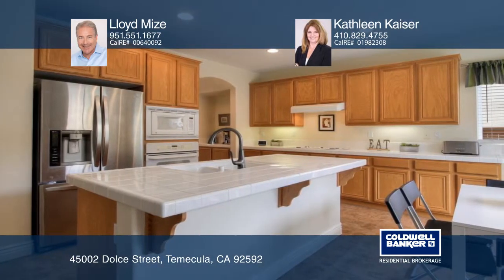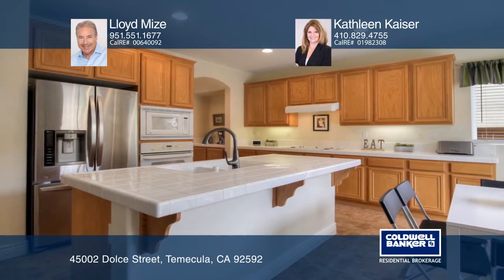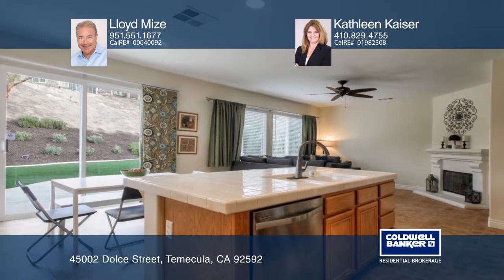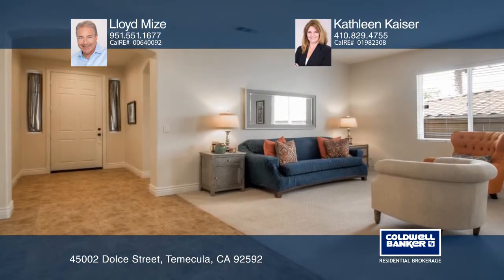The kitchen has a large island, a breakfast nook, many cabinets, a big pantry, and lots of counter space. The cozy family room sits adjacent to the kitchen, ideal for the entertaining chef. Don't miss your chance.